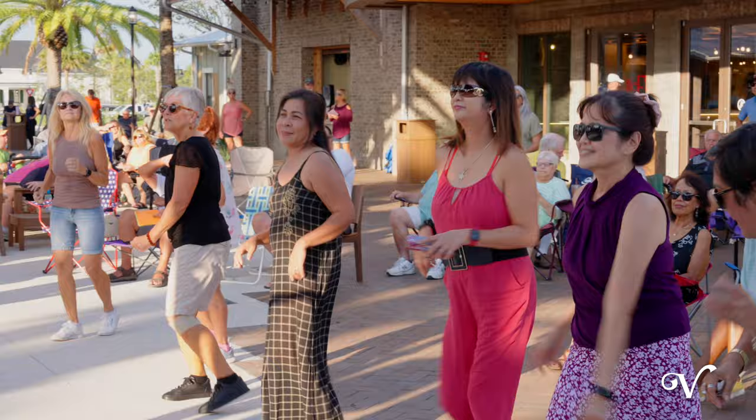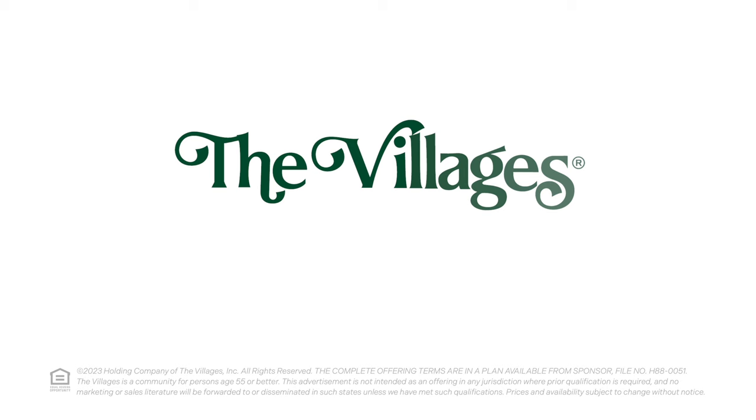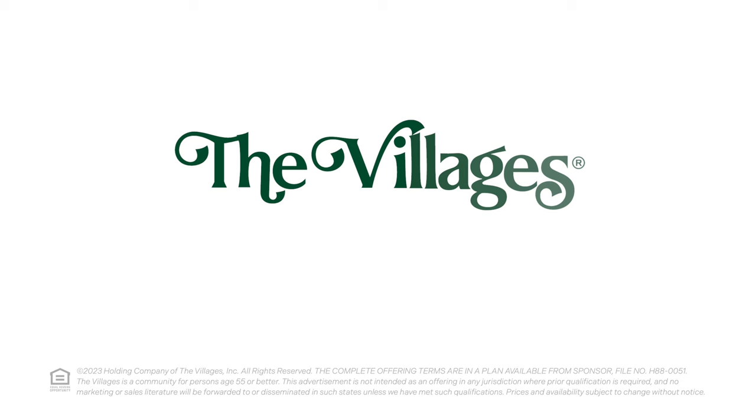Choose a patio villa that is perfect for you and start loving the village's lifestyle today. To learn more about Aniston Villas in the Village of Lake Denham or for more information, give us a call at 352-753-6700. We'd love to show you around.